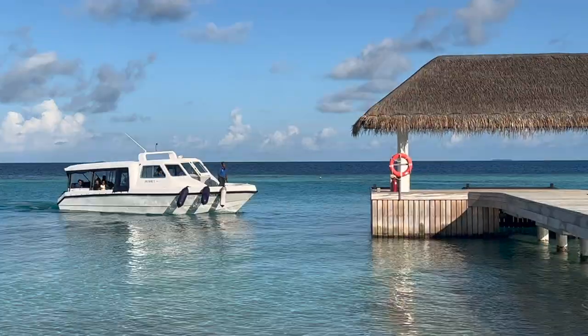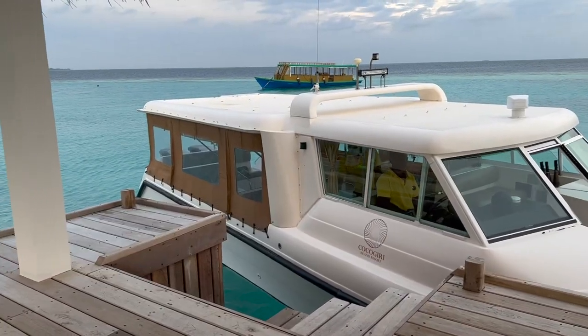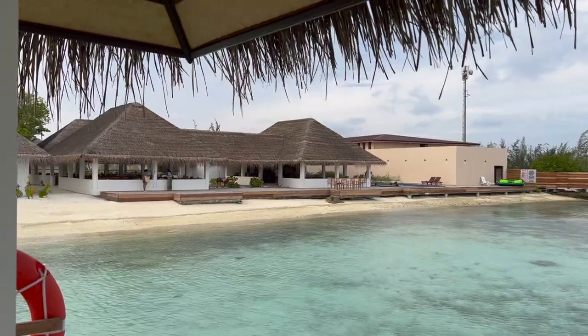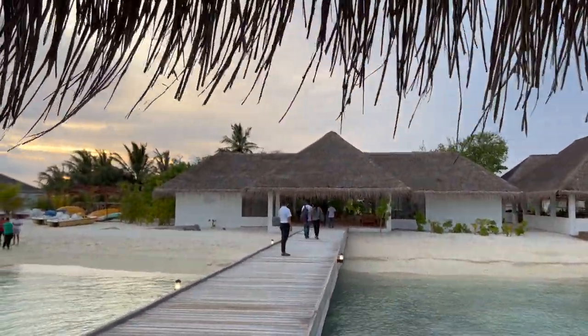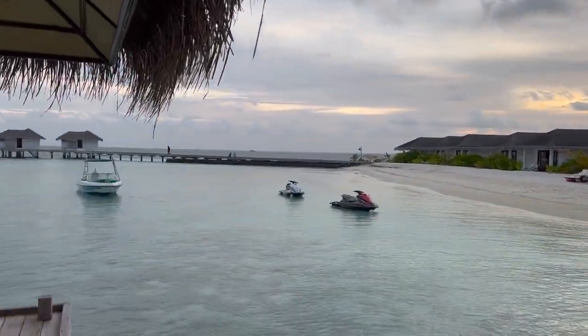Maldives is basically a group of islands which are connected. This is our resort entrance point. As you arrive here, the staff would come to welcome you, and after they take your luggage, you proceed to complete the check-in formalities. You can relax here before heading to your rooms.